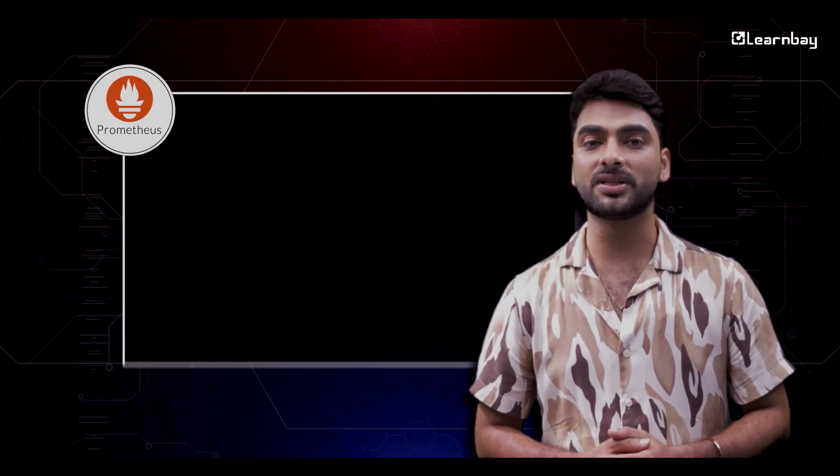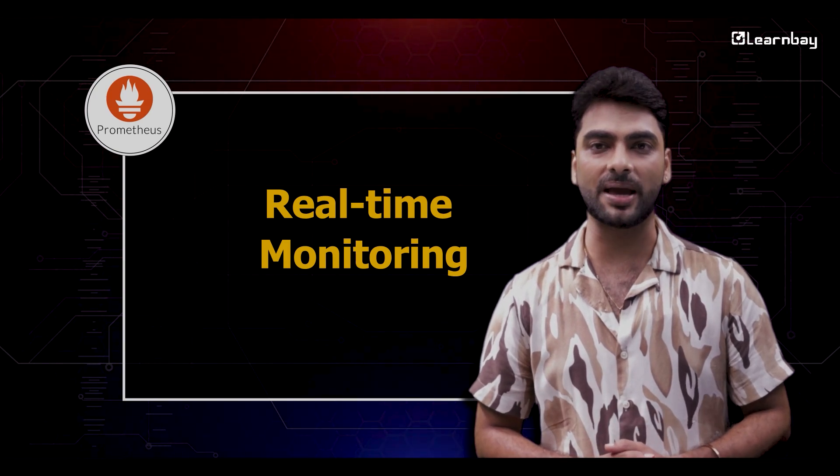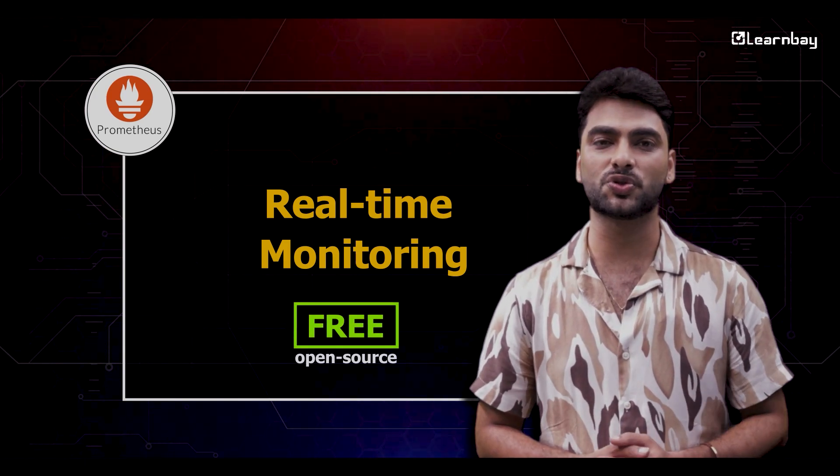After Kubernetes, there's Prometheus. Essential for monitoring containerized applications with real-time metrics and alerts. Prometheus is available for free as an open source tool.